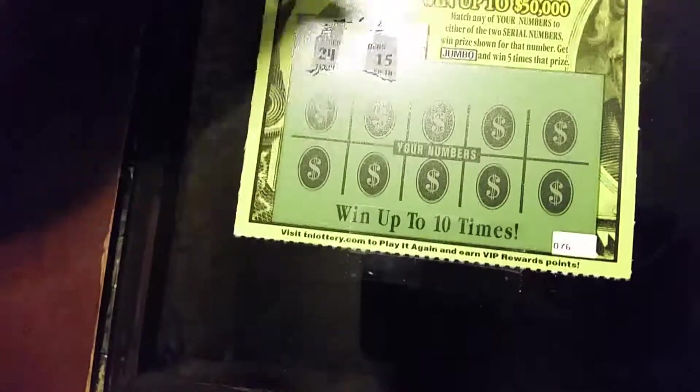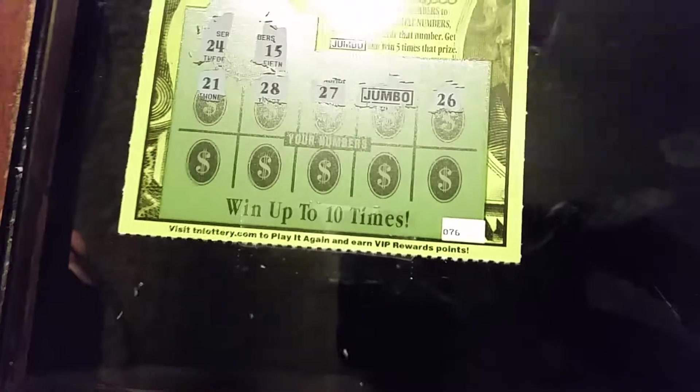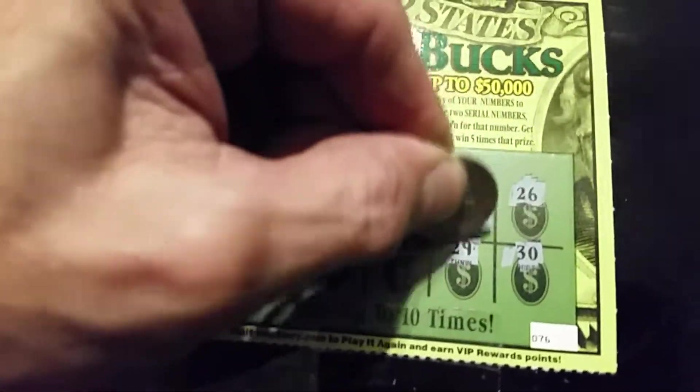Second ticket, the winning numbers are 24 and 15. I got a Jumbo, so the second ticket's a winner. Something happened and it messed up, but I think this is just a five dollar winner.